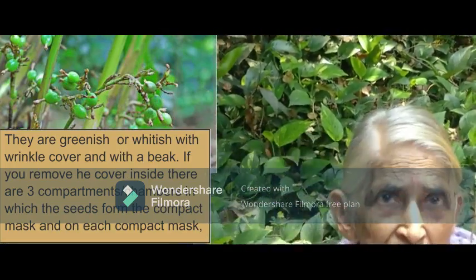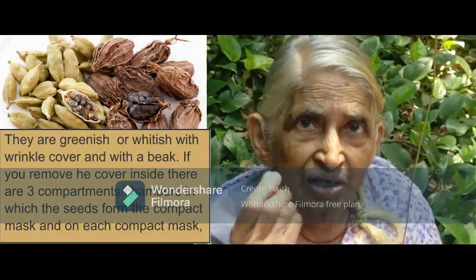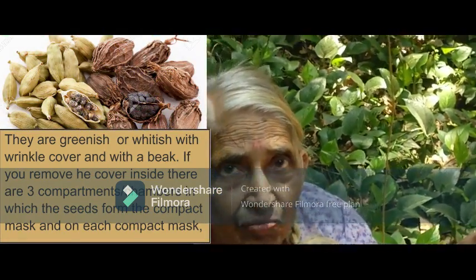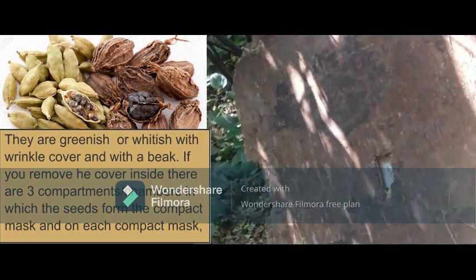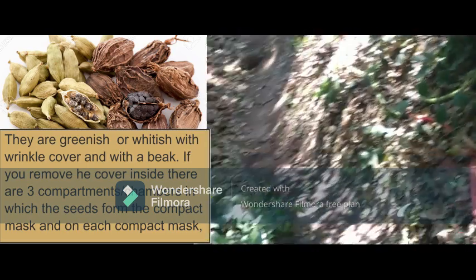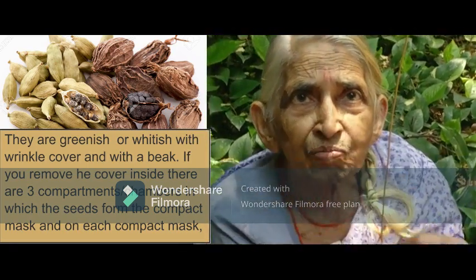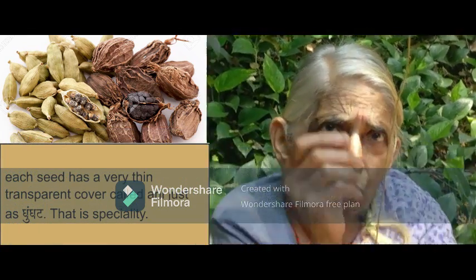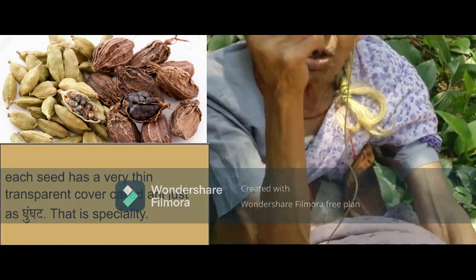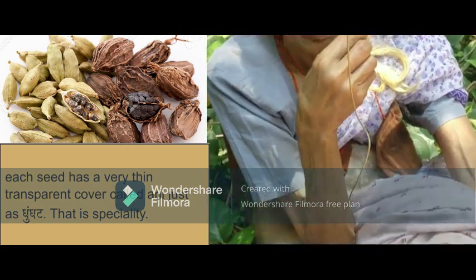The fruits are greenish or whitish with a wrinkled cover and with a beak. If you remove the cover, inside there are three compartments or chambers in which the seeds form a compact mass. Each seed has a very thin transparent cover called an aril, just as in nutmeg — that is a specialty.